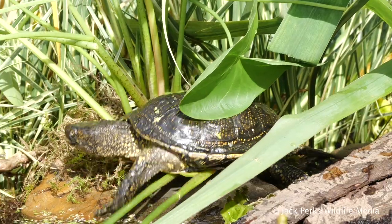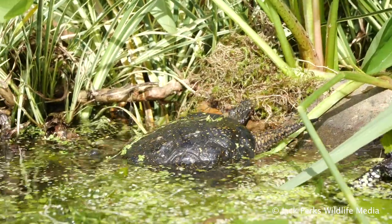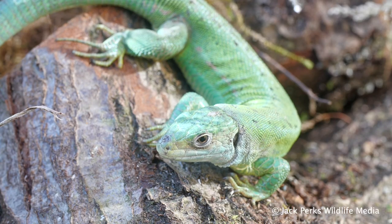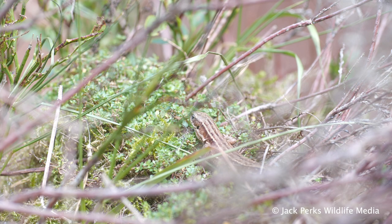There are many advantages to keeping reptiles outdoors: more space available to them, natural food entering the enclosure, and one of the main benefits is natural UV. I'd recommend European species mostly for keeping outdoors in Britain as they're best suited to our unpredictable weather.